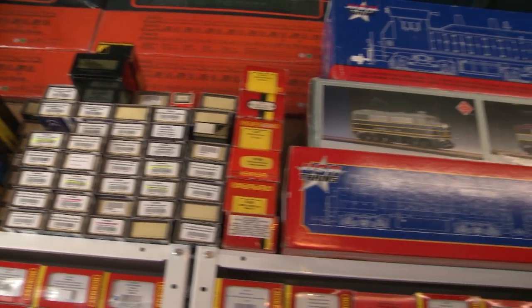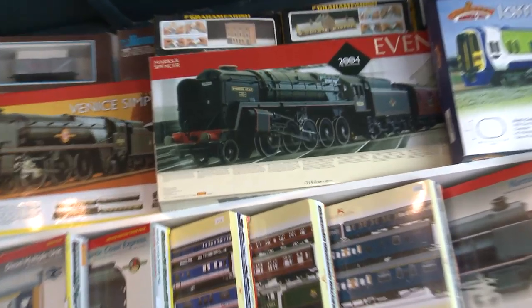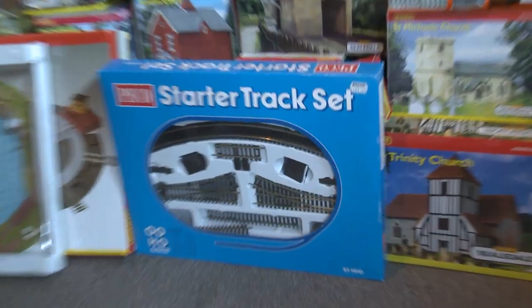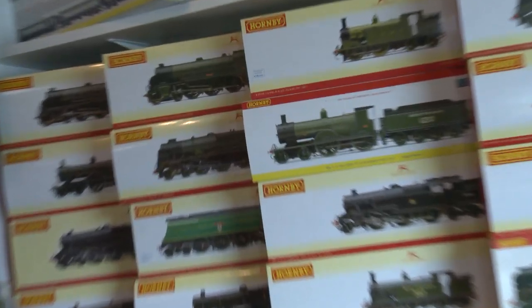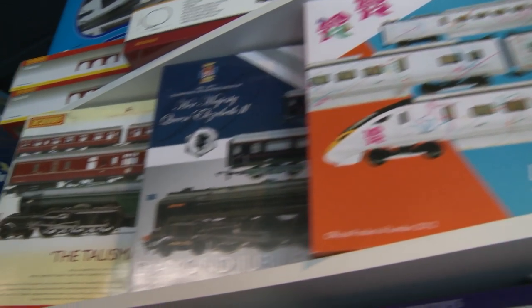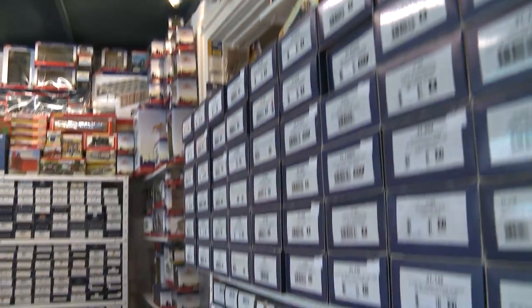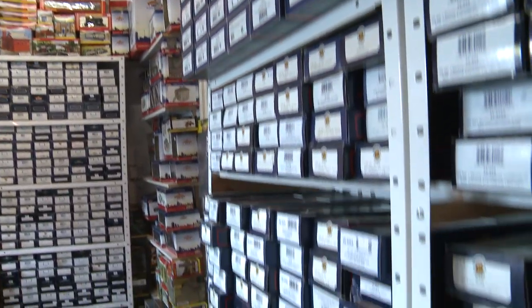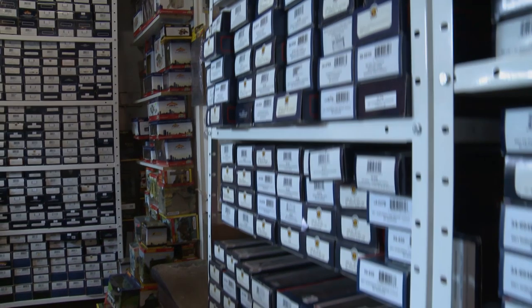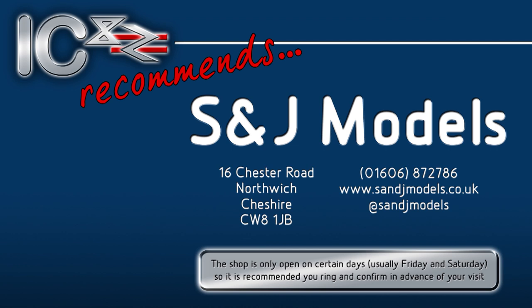But then who needs time, when there's this many excellent, rare and bargain trains under one roof? Visit. You won't regret it.